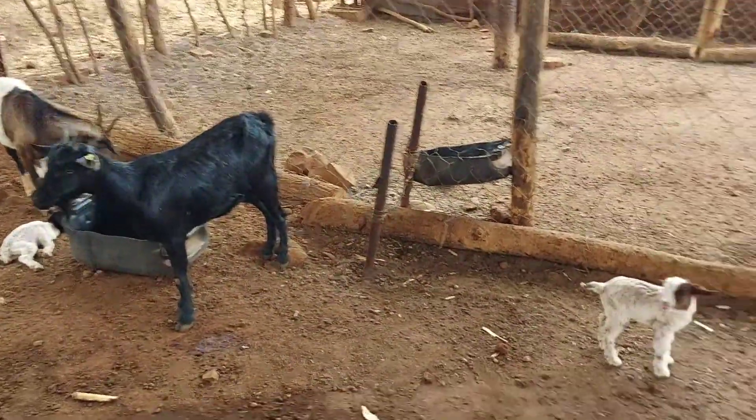Thank you for watching. Remember to subscribe to our channel. These are the Diaries of a Goat Farmer - bye for now.